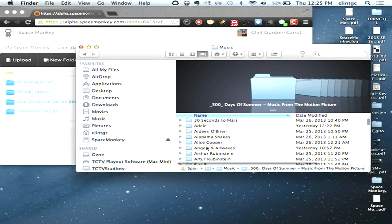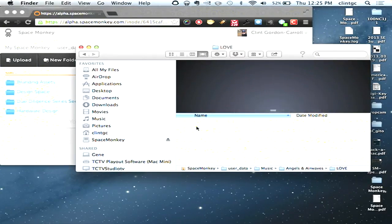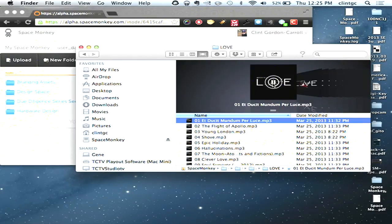Let's just grab something here and open it up — trying to find something cool. I've got three kids, so I'm not that cool anymore. But hit the play button and that's being streamed from my Space Monkey device.